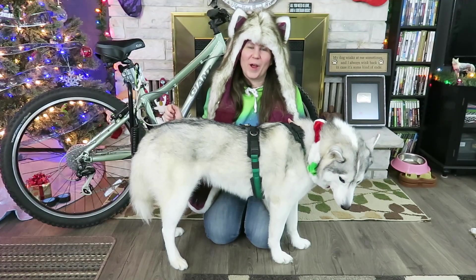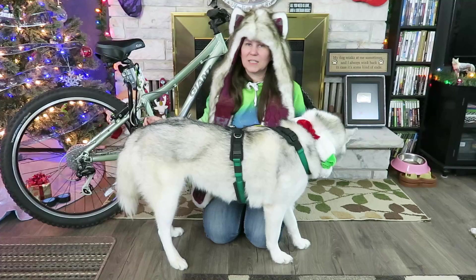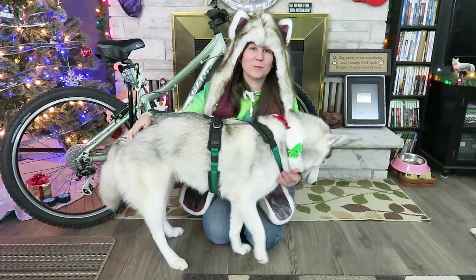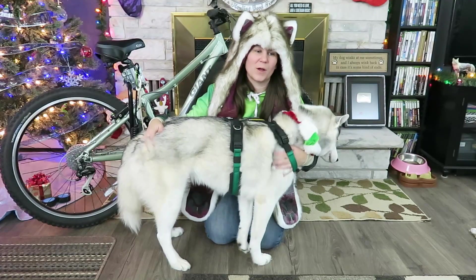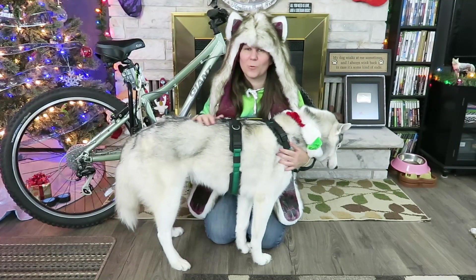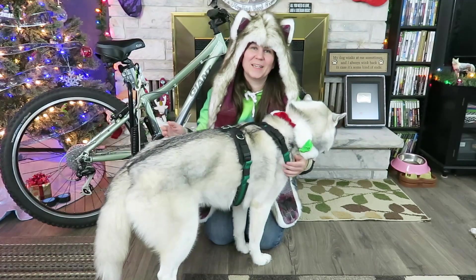That is all we have for today's giveaway! Good luck, don't forget to get entered, and we'll see you guys again tomorrow! If you're new to this channel and you like what you saw, don't forget to hit that subscribe button, like this video, and share it with your friends to help us continue to grow the Pawdience! As always, thanks for watching, thanks for subscribing — stay positive, dream big, and we will see you again tomorrow!